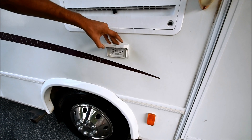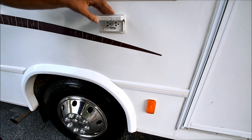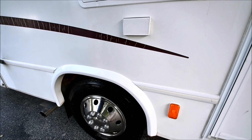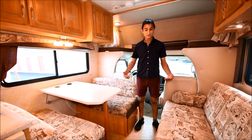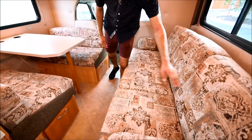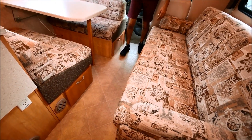Before we walk in — I forgot to cover this, it's pretty important — you've got outside power. This is really nice, especially for tailgating. You can plug in your devices, plug in a TV out here. Now that we're inside the coach, the upholstery is in very good condition. There's no wearing anywhere on any of the couches or seats.